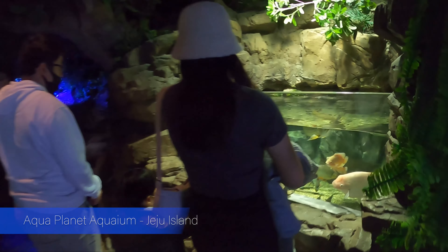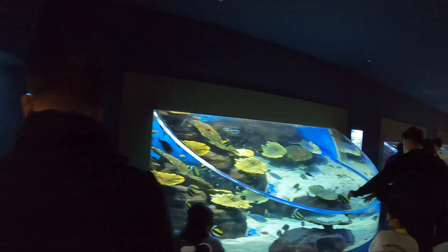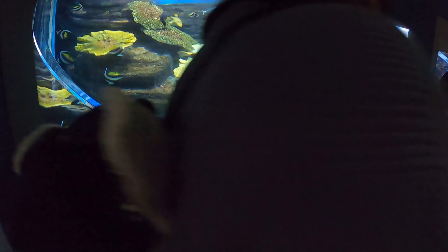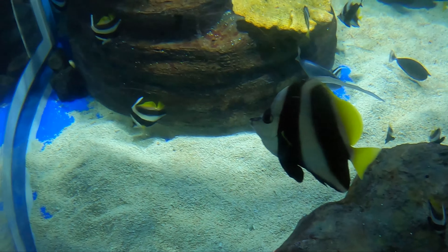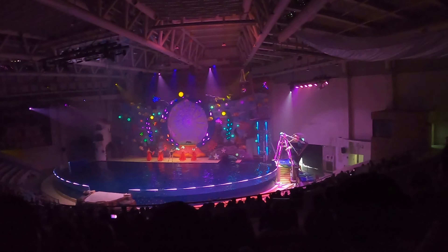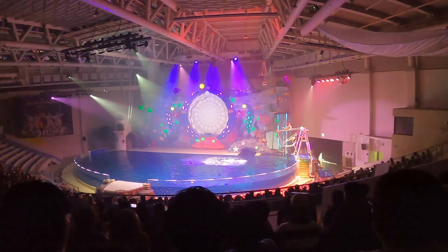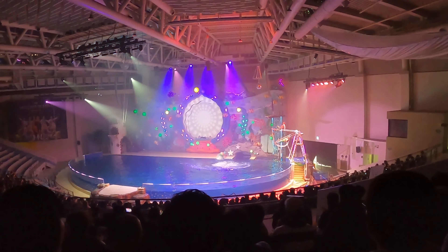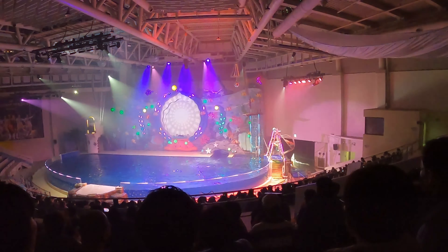I'm also adding the Aquaplanet Aquarium. I'm personally a big fan of visiting aquariums everywhere I travel, and I was not disappointed with Jeju Island's aquarium — it's really good. Aquaplanet is a chain of public aquariums in South Korea, and Jeju Island's one is the largest in the chain. Not only does it have shows involving dolphins and walruses, but it has a huge variety of wildlife and the largest tank in South Korea. If you want to visit an aquarium in South Korea, I'd visit the Jeju Island one — it's the best in my opinion.